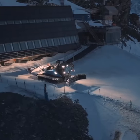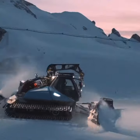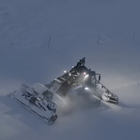Snowcats are employed to smooth and level the snow on the ski slopes, creating a safe and suitable surface for skiing and snowboarding. The precision with which they work is nothing short of an engineering marvel.